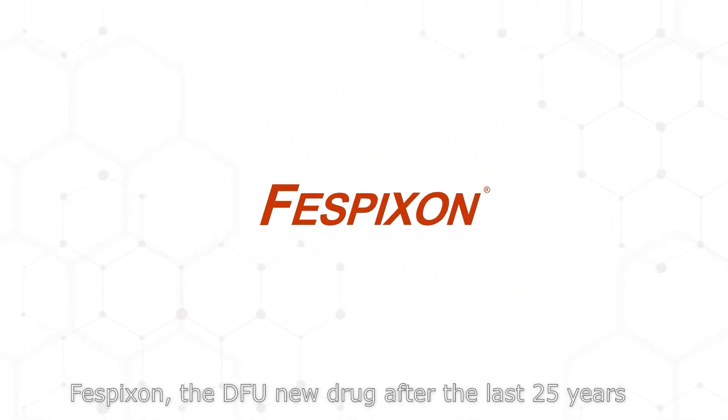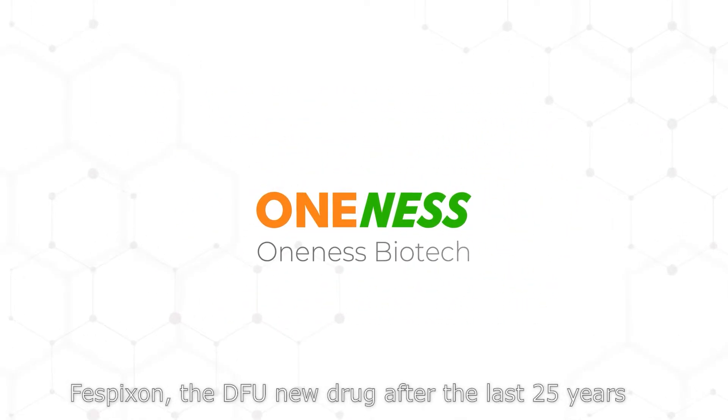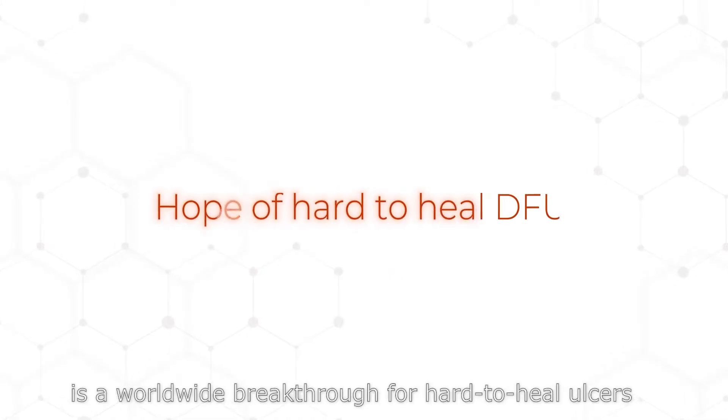Fisbixin, the first new DFU drug in the last 25 years, is a worldwide breakthrough for hard-to-heal ulcers.